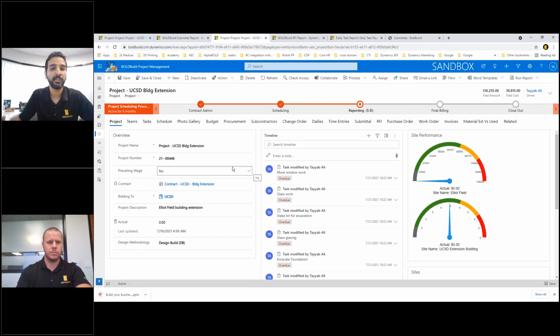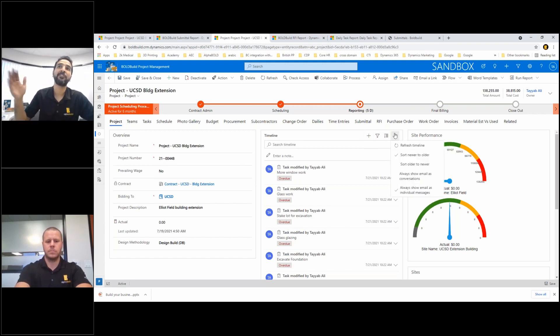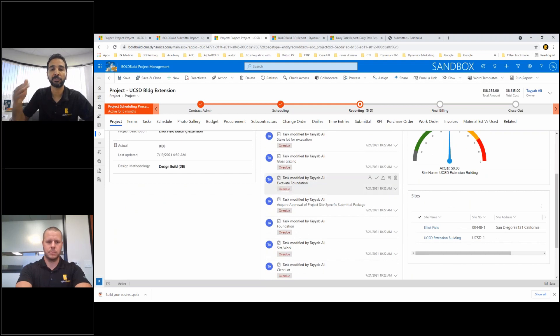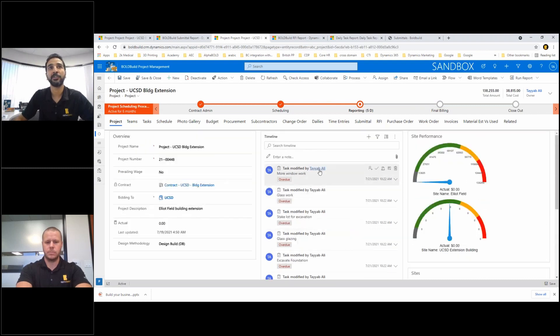There are two or three collaboration features already built in. The first and foremost is the timeline. It allows you to track everything that is happening in context of your project. If I want to send an email, do a task, a visit, schedule an appointment — I can do all that from within my project management and it will show on this timeline in chronological order, so I can see the whole stretch of events.